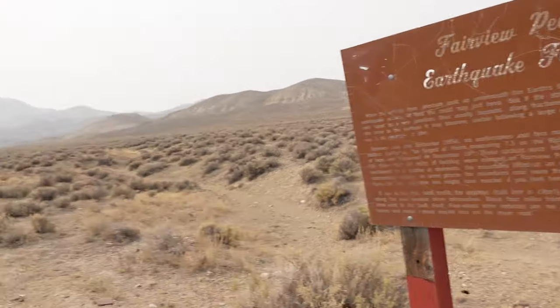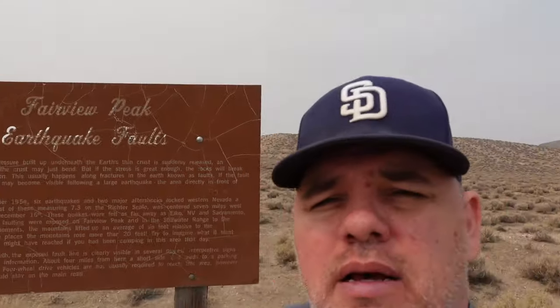We've gone about 25 miles east on Highway 50 and we're now at the Fairview earthquake faults. In 1954 there was a 7.3 magnitude earthquake about seven miles south of here, and during that earthquake part of the ground rose about 20 feet. If you go down this dirt road about four miles, there's a parking area where you can park and actually see some prominent faults.